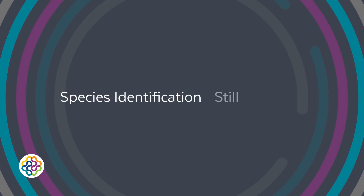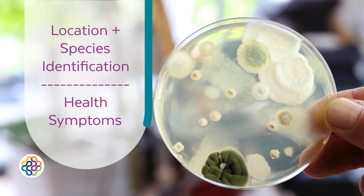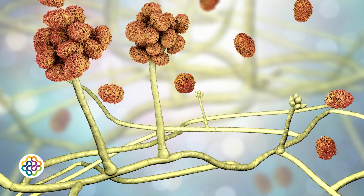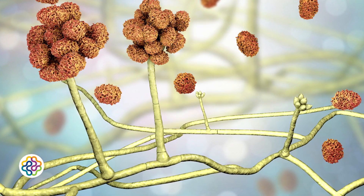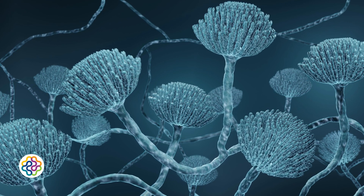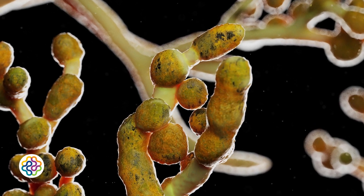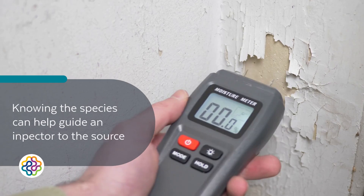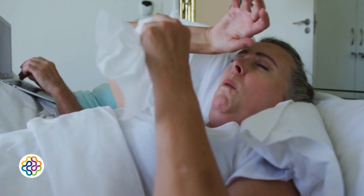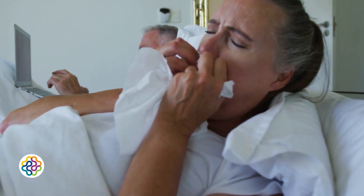Species identification still has a role. While location is more actionable for remediation, species identification is still valuable, especially for understanding health symptoms. For example, Stachybotrys or Chaetomium often grow in areas with chronic water damage. Aspergillus or Penicillium may thrive in humid conditions or HVAC systems. Cladosporium is often found on wood or textiles in damp areas. Knowing the species can help guide an inspector or remediator to the likely source of moisture, and can also validate medical symptoms for occupants with mold illness, especially if toxigenic molds are found that produce harmful mycotoxins.